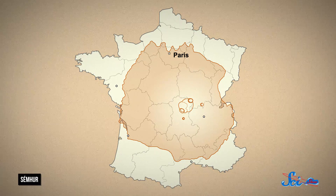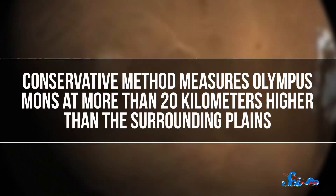It turns out to be the largest volcano anywhere in the solar system. Olympus Mons is more than 600 kilometers wide at the base, sprawling across an area nearly the size of France. Because there's no sea level on Mars to use as a reference, its exact height is a little tricky to define. But even the most conservative method measures Olympus Mons at more than 20 kilometers higher than the surrounding plains.